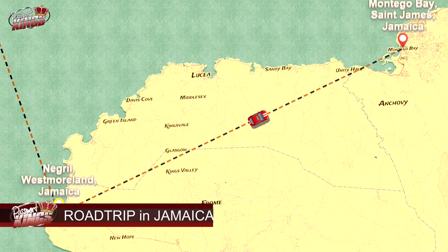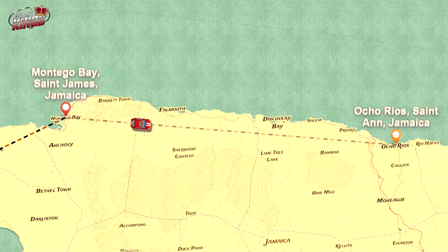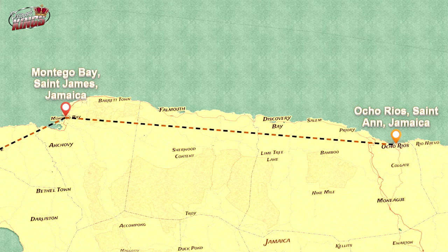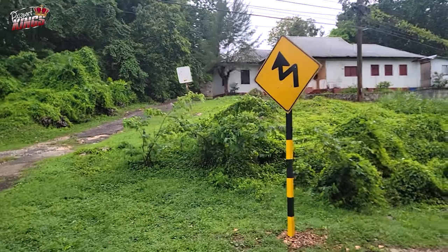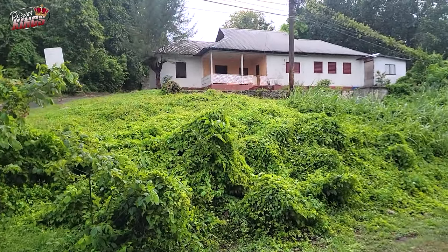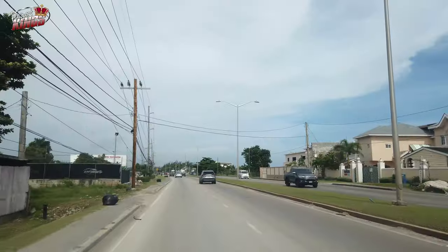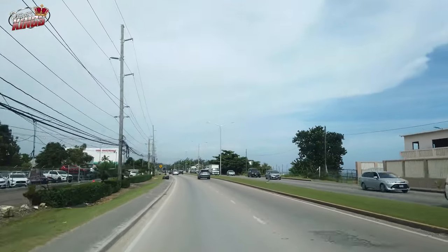Exploring Jamaica by car — driving through Jamaica offers a unique way to experience the island's natural beauty, vibrant culture, and iconic landmarks. The route connecting Negril, Montego Bay, and Ocho Rios is packed with breathtaking sights, thrilling adventures, and opportunities to immerse yourself in authentic Jamaican life.